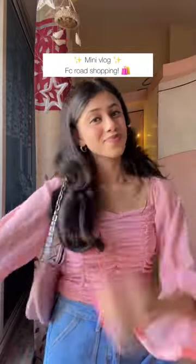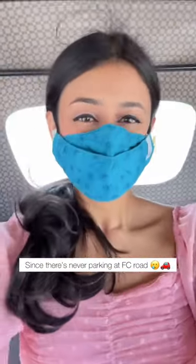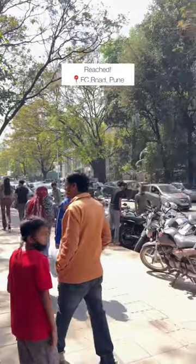Hi everyone! Today we're going to FC Road for some street shopping, so come along with me. I decided to go by rickshaw today because there's never any parking at FC Road. I have finally reached — let me show you what all you can get here.